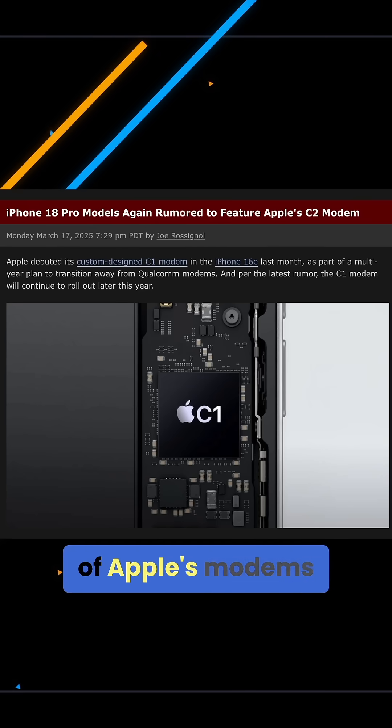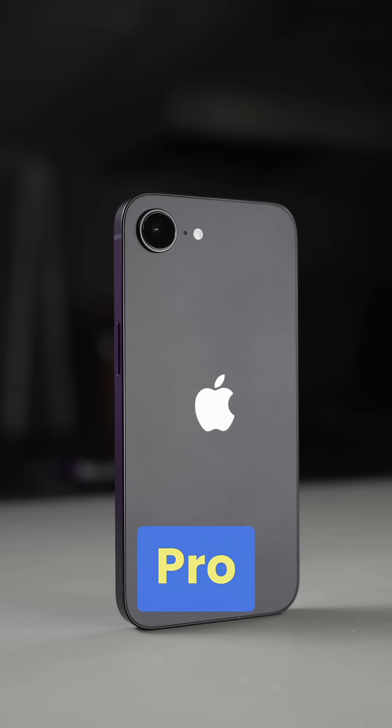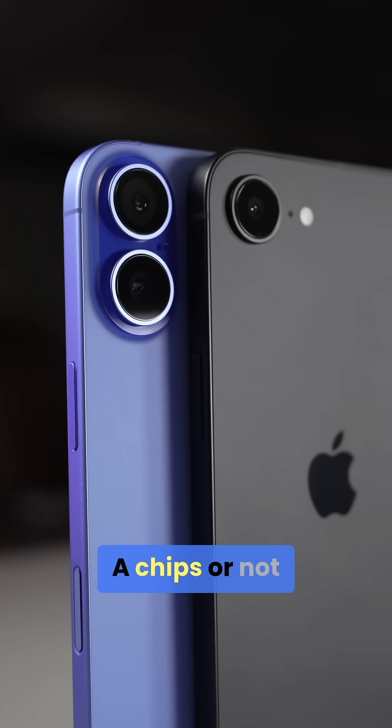As for the future of Apple's modems, reports also claim that the C2 chip is in the works for the iPhone 18 Pro models, though we're not sure if this will be the integrated model that also fits in Apple's silicon chips or not.